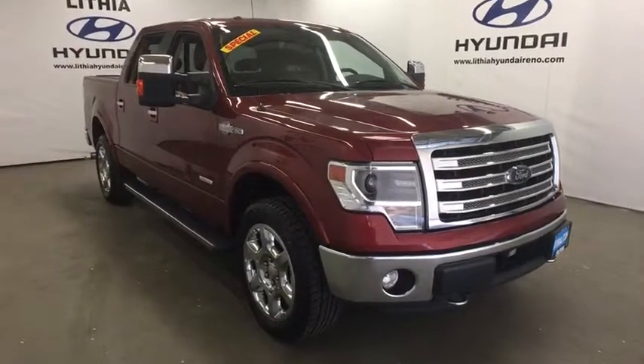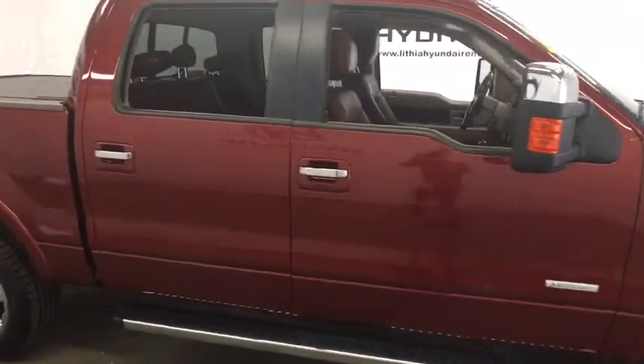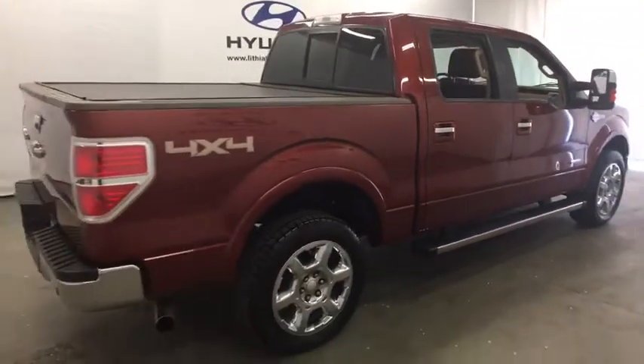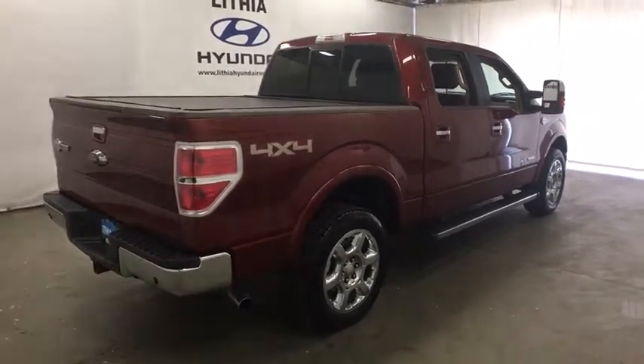A 2014 Ford F-150. A Ford F-150 knows how to handle any situation. It's built to follow orders. No whining. This vehicle has less than 115,000 miles.